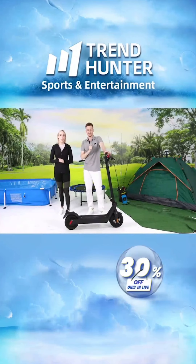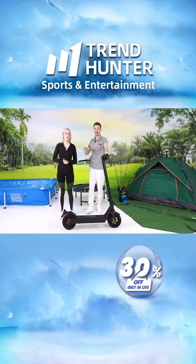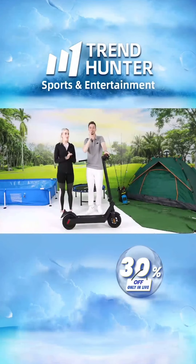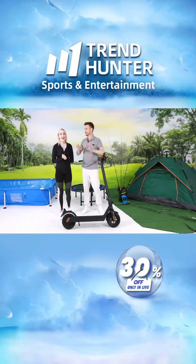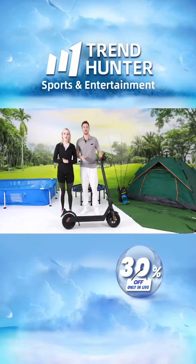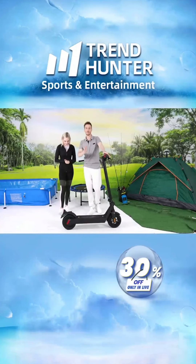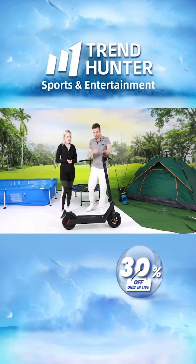Let's talk about the big numbers. The last one was impressive at 32 kilometers per hour, but this one breaks even further at 40 kilometers per hour. At that speed your hair is going to be all over the place — you must wear a helmet. The range doesn't lose anything either, still staying at 45 kilometers.